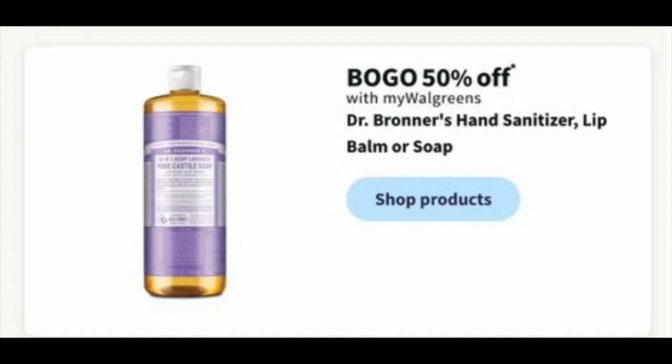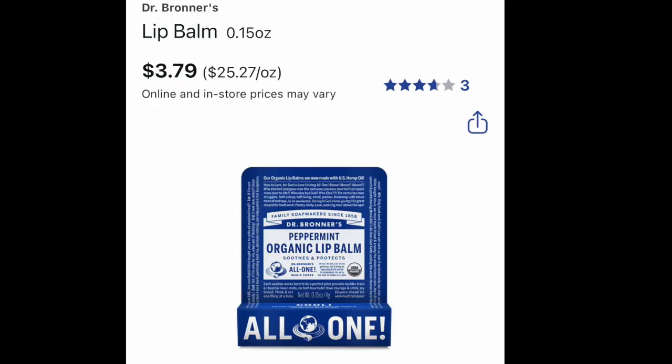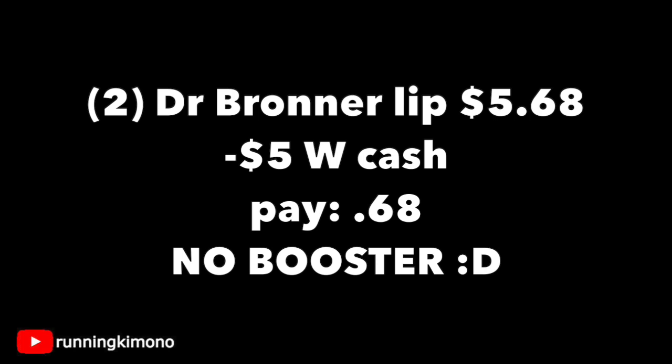The Dr. Bronner's is BOGO 50% off — that's probably a monthly promotion — and the lip products are in fact included. Online, these lip balms are $3.79. If you know, you know — you can buy one of these and it'll last you an entire year, it's a very good quality lip balm. Grabbing two of them, that's $5.68. I would use $5 in Walgreens cash and pay $0.68 and have a great lip balm for the next year. Yes, you can use Walgreens cash if you're not doing this in concert with a booster.